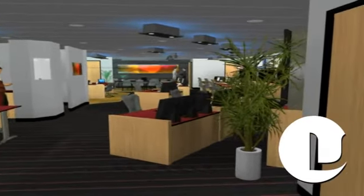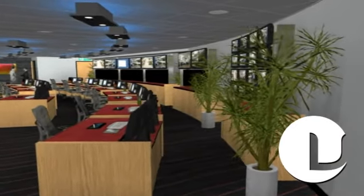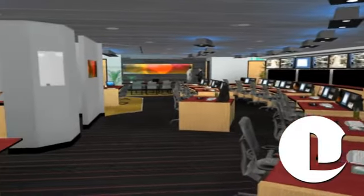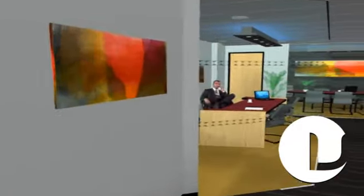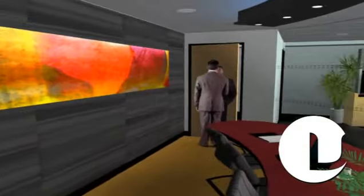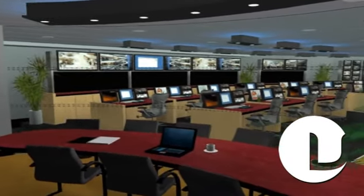This video helps show how Visium designers can transform any building into a state-of-the-art command and control center. To deliver a safe city, Visium design expertise takes into account the optimization of security management staff, as well as security operators and processes, to allow them to take full advantage of the video information generated. And this optimizes the use of every single security asset available to them.